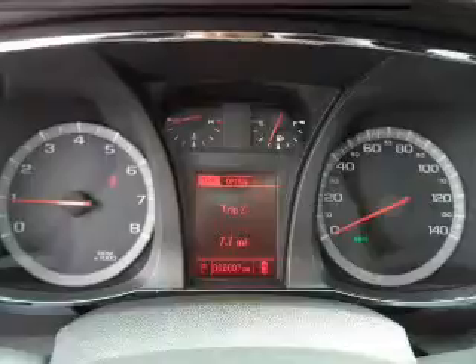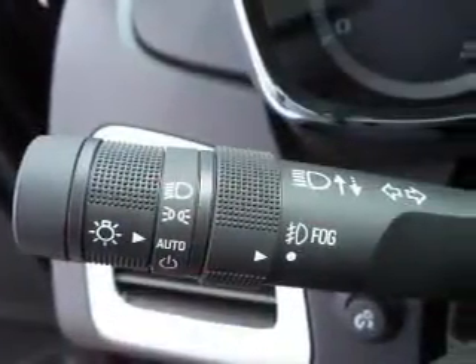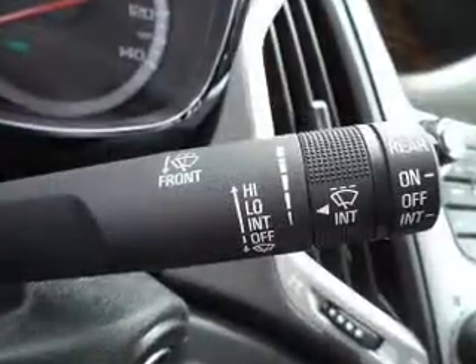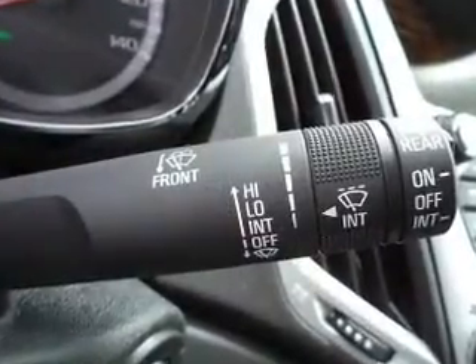Keyless entry, power windows, cruise control, Bluetooth wireless, an AM-FM stereo, a satellite radio, power mirrors. Our website offers more information on all of our vehicles.